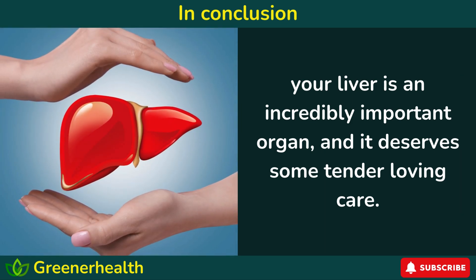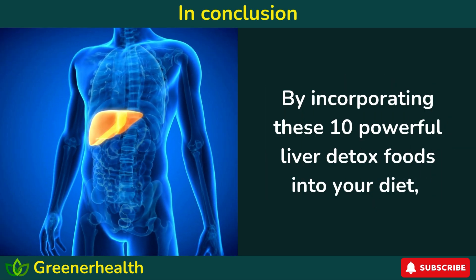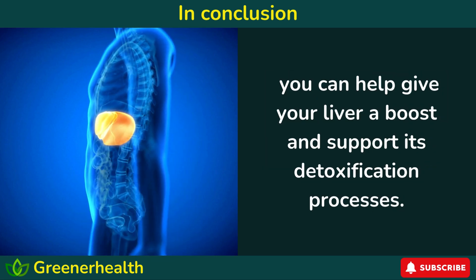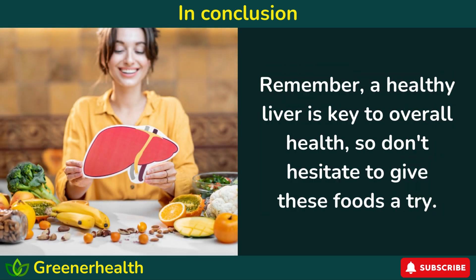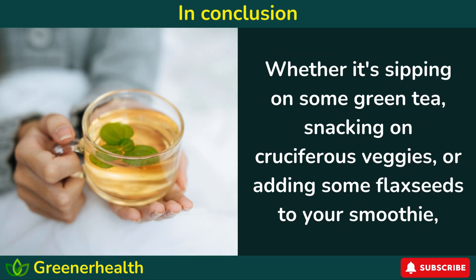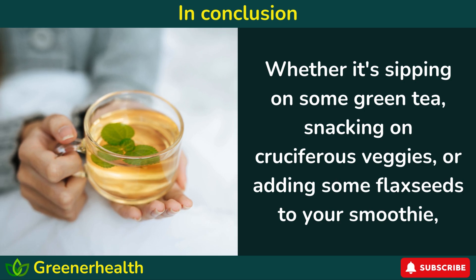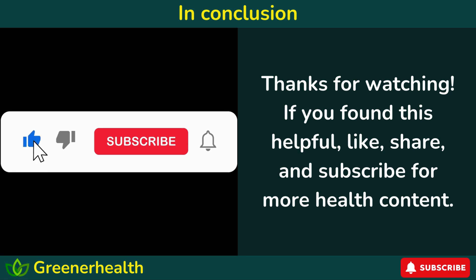In conclusion, your liver is an incredibly important organ, and it deserves some tender, loving care. By incorporating these 10 powerful liver detox foods into your diet, you can help give your liver a boost and support its detoxification processes. A healthy liver is key to overall health, so don't hesitate to give these foods a try — whether it's sipping on green tea, snacking on cruciferous veggies, or adding flax seeds to your smoothie. Thanks for watching. If you found this helpful, like, share, and subscribe for more health content.